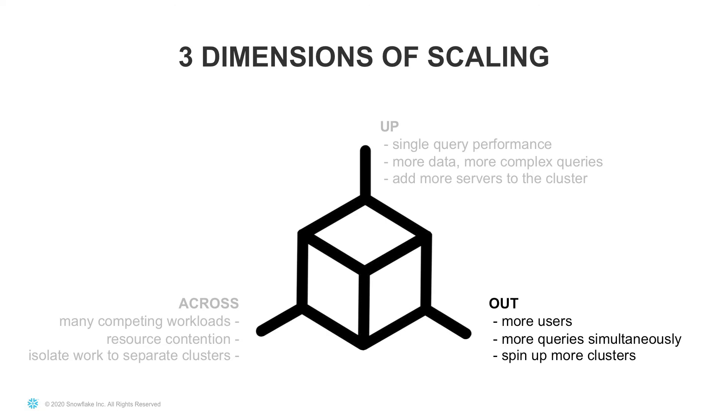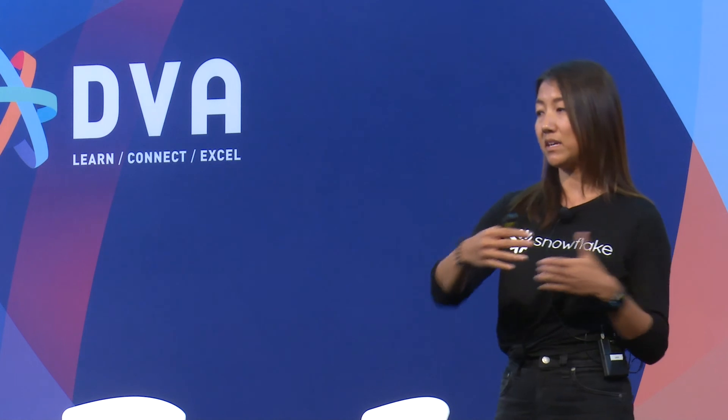The last piece of scaling is scaling out, which usually comes in two different ways. Either you have peak periods where BI reports are being accessed by more people — typically Monday mornings, end of month, that kind of thing. The other way is for loading, when you have a whole bunch more data coming in and need to load it all at once. Scaling out to meet that need is the solution — it's not the same as scaling up; I don't need a bigger compute cluster, I just need more of them, wider essentially.